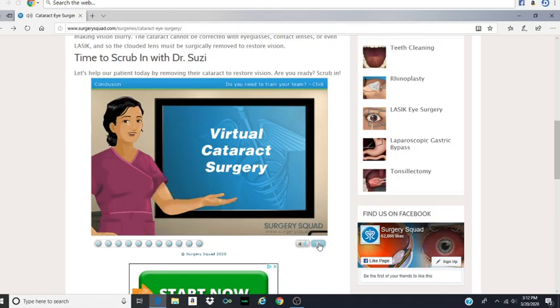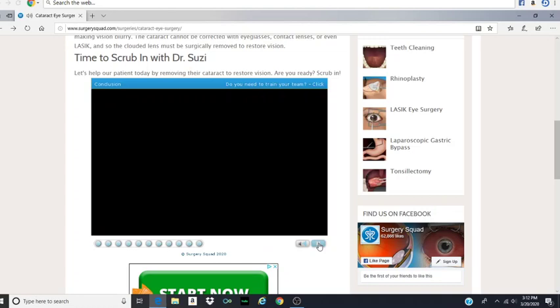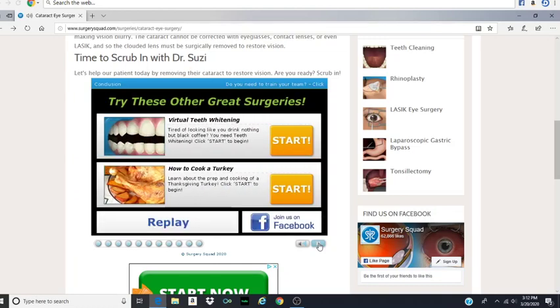We'll prescribe medicated eye drops to use several times each day for a few weeks after the cataract surgery. And she'll need to wear a protective eye shield while sleeping or napping for about a week after surgery. A special pair of post-op sunglasses will also need to be worn. Aw, she gets cool sunglasses? I'm the doctor. Why don't I get cool sunglasses? Oh wait, I've already got cool sunglasses.